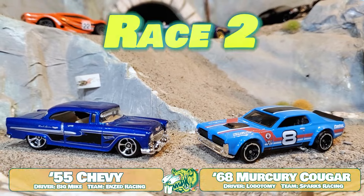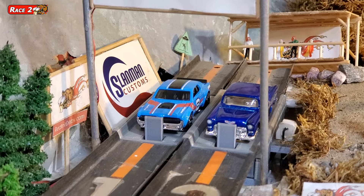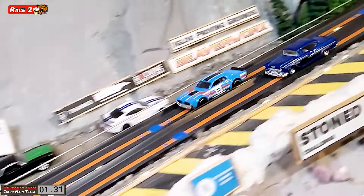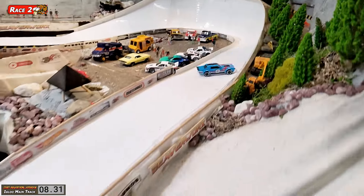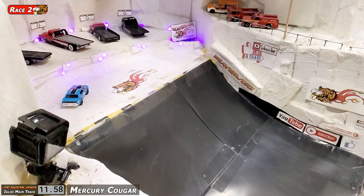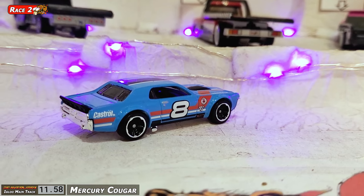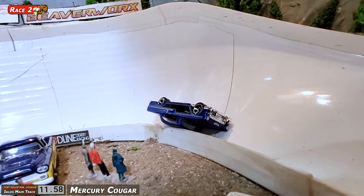Race two. Back up top of the mountain, doing a lane switch this time. Mercury on lane number one, Chevy on lane number two. After the start, Mercury is gone — Lobotomy is just taking that thing. That Chevy is not even in sight. Lobotomy doing a little victory donut already before he's over the line — 11.58, and he was just cruising. Looks like Big Mike didn't make it down again. That 55 Chevy is just not set up for the main track. He's on his lid.